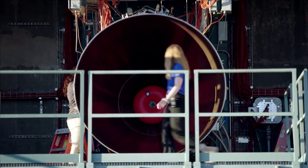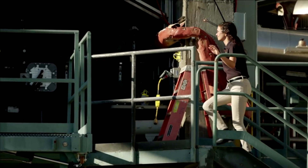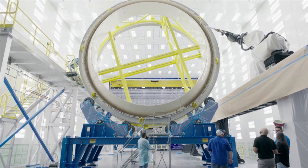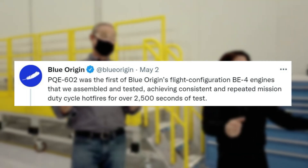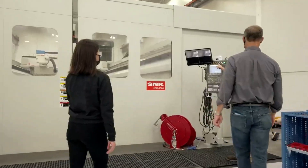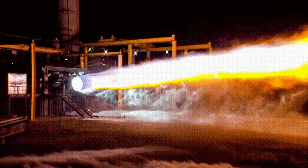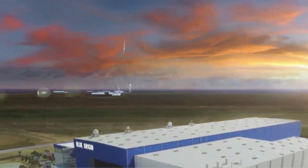Blue Origin is still making progress on the next generation launch vehicle. As we know, New Glenn will be powered by seven BE-4 engines on the first stage. In the last week alone, Blue Origin has provided many updates on this engine and the milestones the company has reached. One tweet on May 2 highlighted that PQE-602 was the first of Blue Origin's flight configuration BE-4 engines assembled and tested, achieving consistent and repeated mission duty cycle hot fires for over 2,500 seconds of test. On May 3, they tweeted mentioning that earlier this year, a BE-4 flight configuration engine gimballed 8 degrees while operating at 100% power level. This included a gif of the engine firing on the test stand at different angles. Tests like these will have a direct impact on New Glenn's future and its ability to perform ambitious goals such as landing on a moving ship.